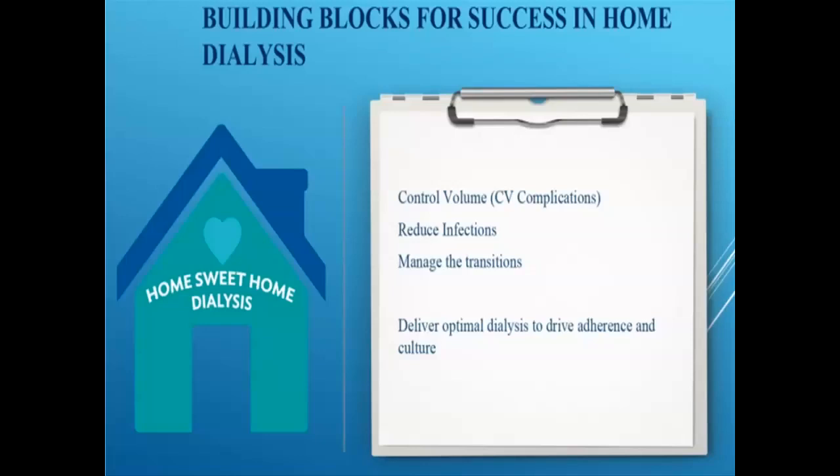We need to deliver what Dr. Kraus prefers to call optimal dialysis, not adequate dialysis. Adequate dialysis is the urea-based definition. Optimal dialysis means volume control, blood pressure control, and no symptoms of dialysis, because that drives adherence. Patients that feel better will do a better job taking care of themselves, and that will change the whole culture as we look at ESRD.